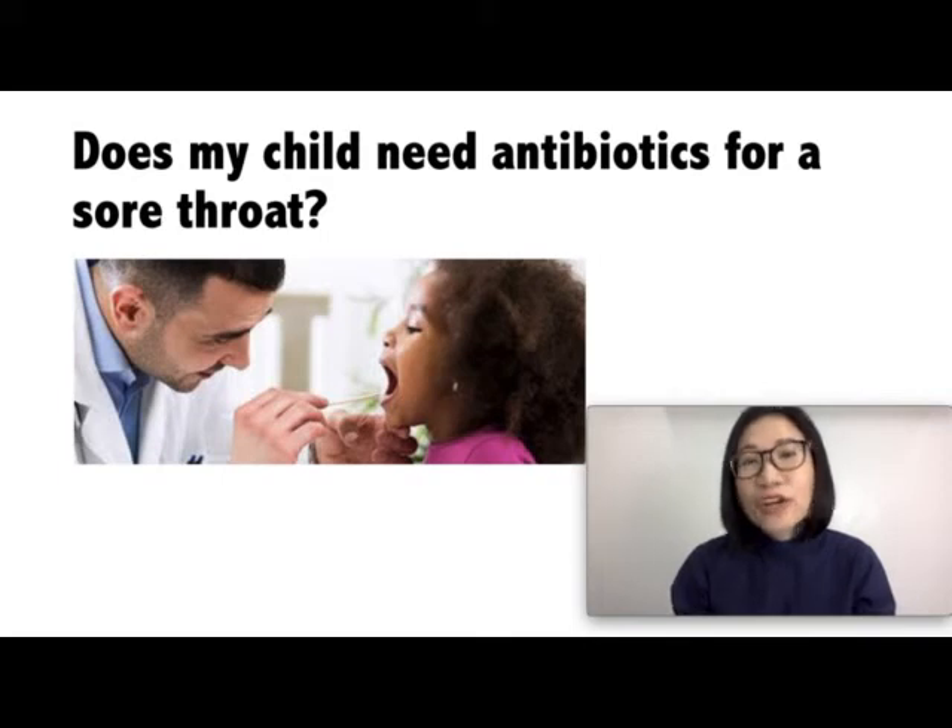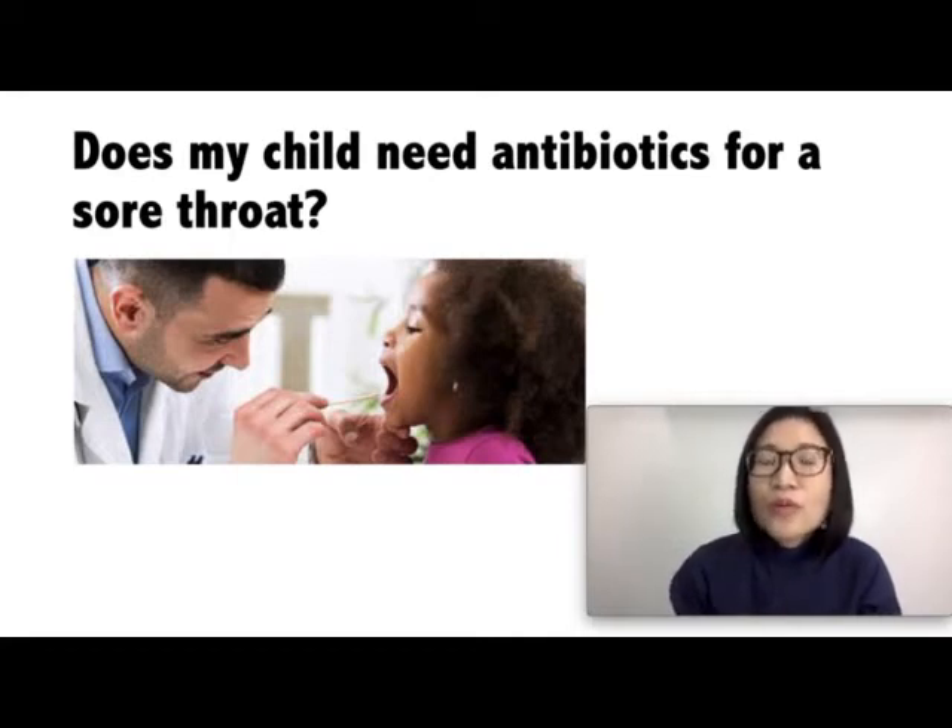Does your child need antibiotics for a sore throat? Well, the majority of sore throats are due to viruses. Once your child has a sore throat with runny nose and barky cough, it is usually due to a virus and would not need antibiotics. Your child may need antibiotics for a strep throat, which is a bacterial infection due to a group A streptococcal bacteria. Once your doctor suspects that your child has a strep throat based on your child's symptoms, your doctor will perform a strep test and once your child is positive, your child would be given antibiotics. Take note that babies and toddlers less than three years of age rarely get strep throat.